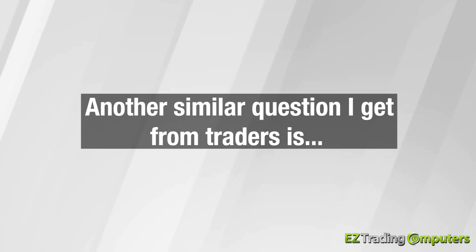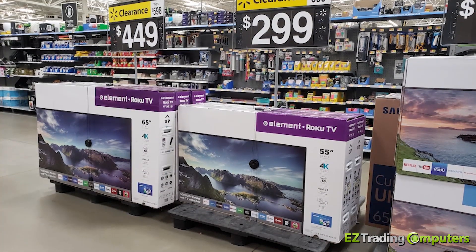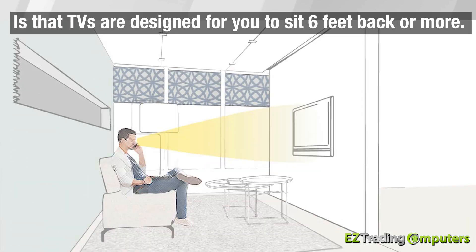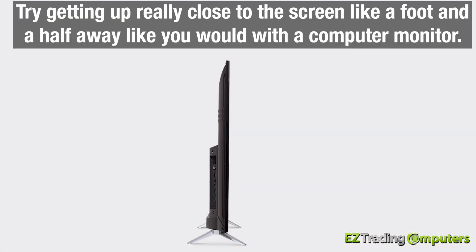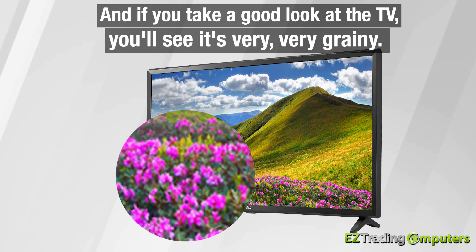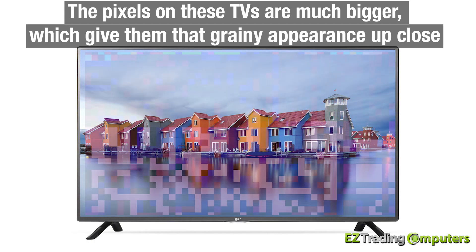A similar question I get from traders is: can't I just use a 42-inch TV that you can pick up at Walmart for $300? Well, the short answer is no. The biggest difference between a TV and a monitor is that TVs are designed for you to sit six feet back or more. If you own one of these TVs, try getting up really close to the screen — like a foot and a half away like you would with a computer monitor — and you'll see it's very, very grainy.